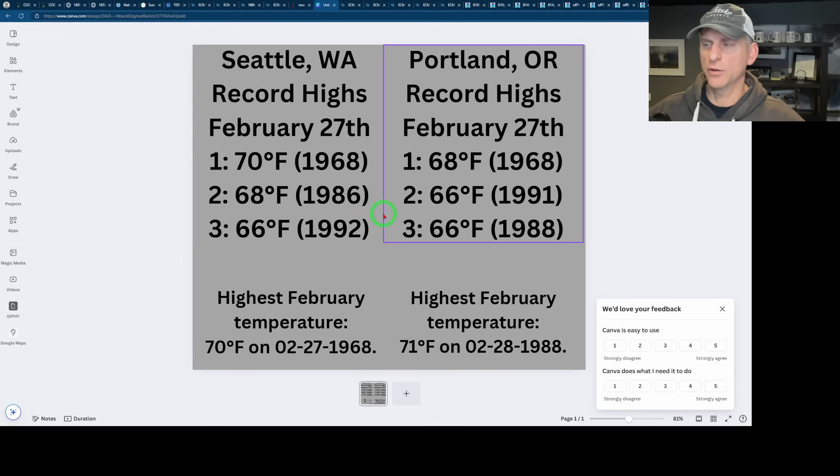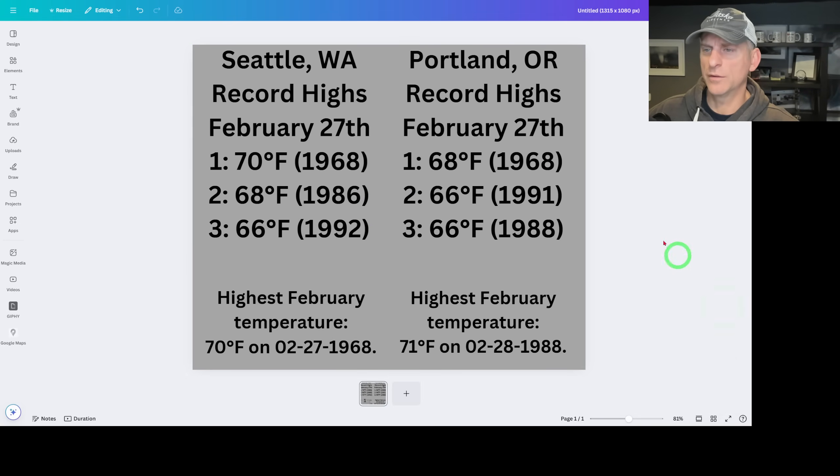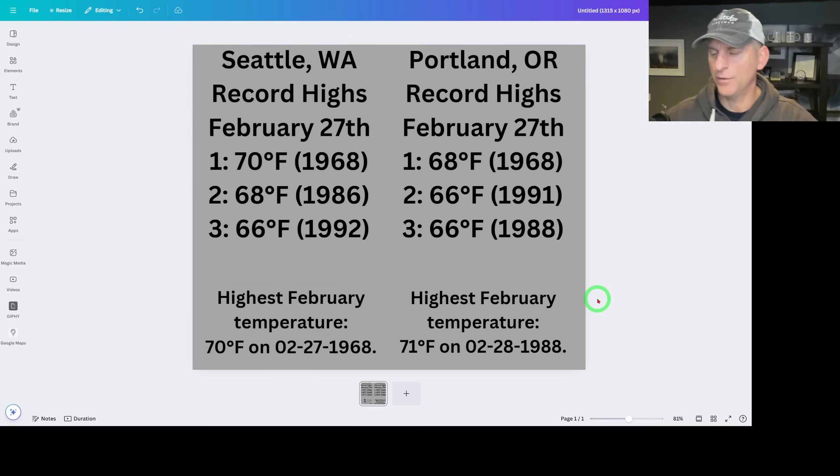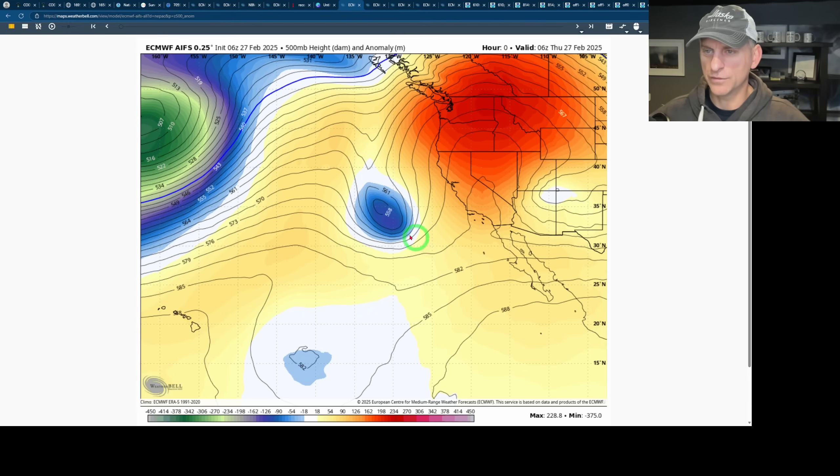Taking a look at Seattle record highs for February 27th: 70°F back in 1968. Portland, surprisingly, Seattle beat Portland there — Portland was 68 degrees in 1968. You can see the other warm days that have occurred on February 27th. So you're not going to be breaking these records. The highest February temperature for Seattle is 70°F, and for Portland it's 71°F back on February 28th, 1988. Interesting stuff.